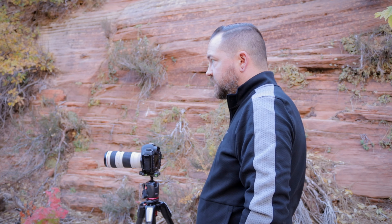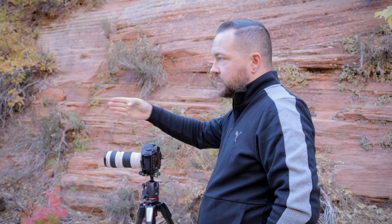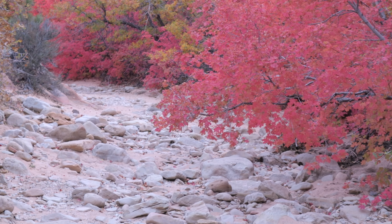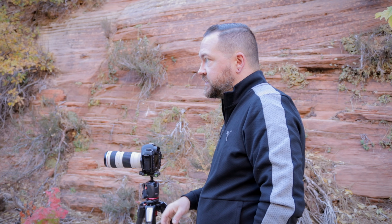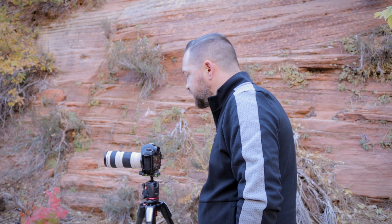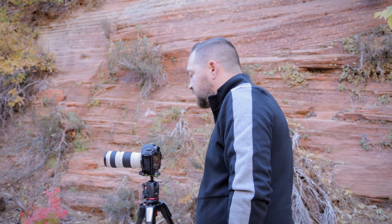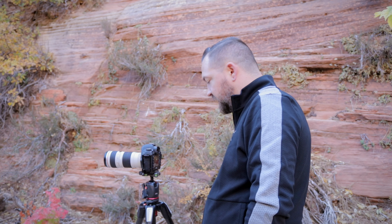What I've got going on here is I picked out a composition looking up the wash towards these red maples and then a couple of oak trees, trying to follow the curve of the wash. In order to get the shot the way I wanted — so that I didn't include the sky or this other patch of oaks on the side — I had to switch to the 70-200, so I'm shooting at just about 90 millimeters, f11, shutter speed of 1/5, ISO 100.